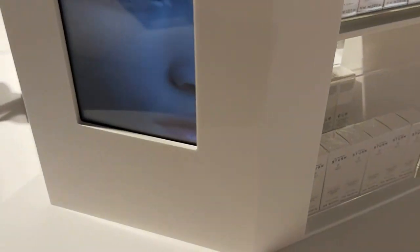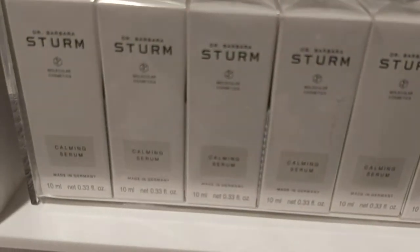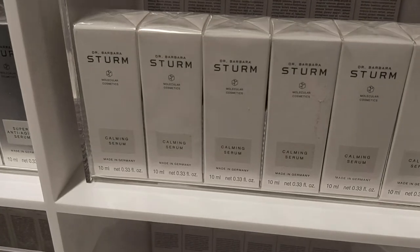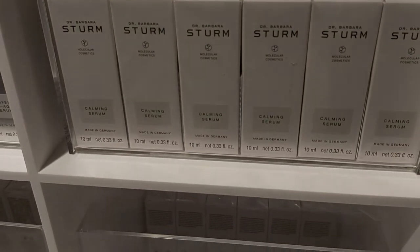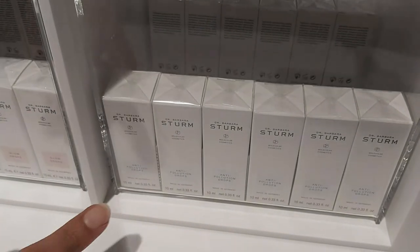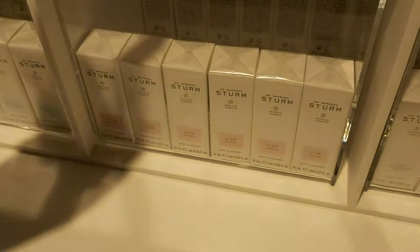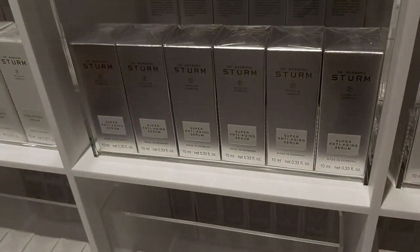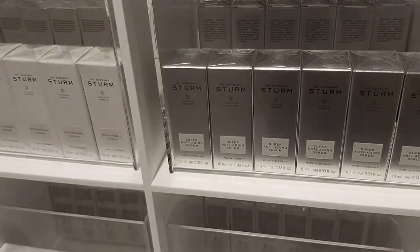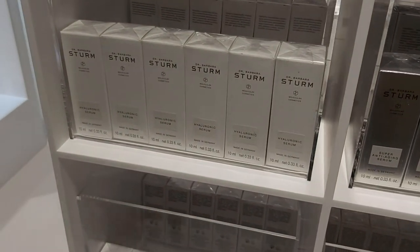We have the calming serum and anti-pollution serum — this one is calming, for irritation. And the anti-pollution drops, glow drops, and anti-aging serum — that's 100 pounds. Also the hyaluronic serum — not expensive — and clarifying serum.